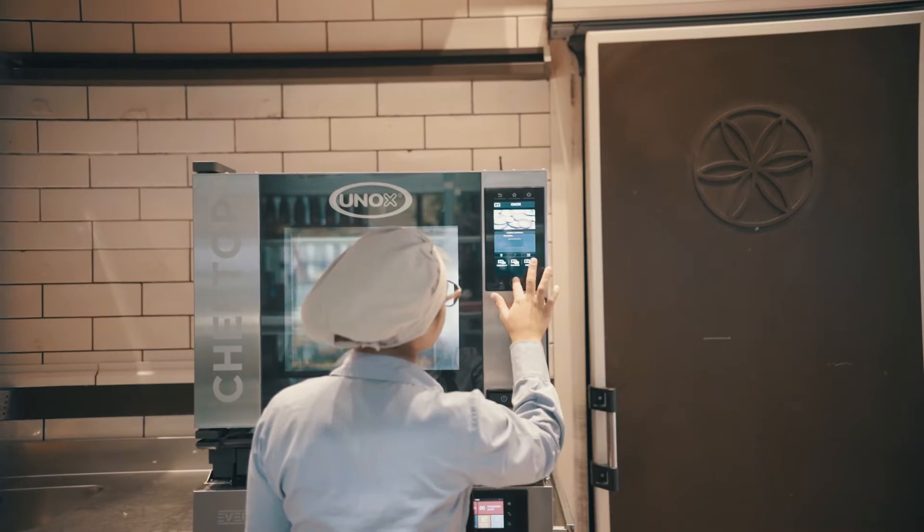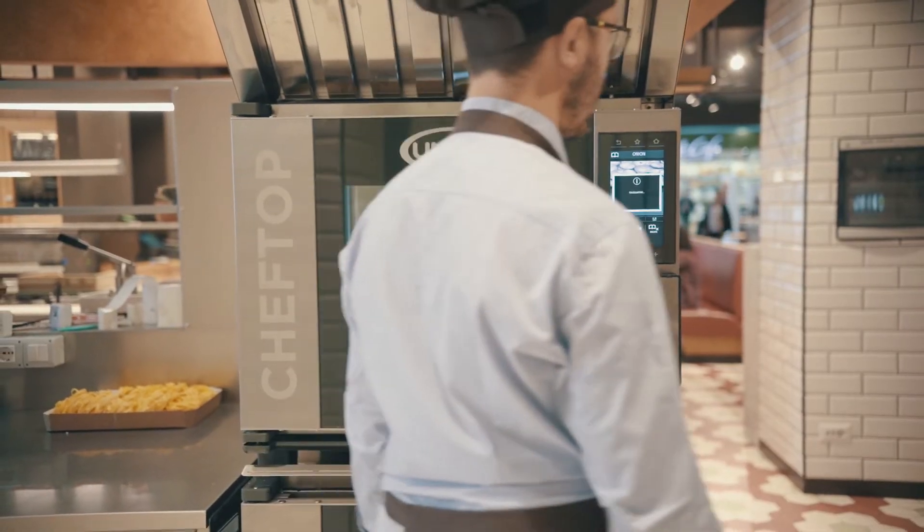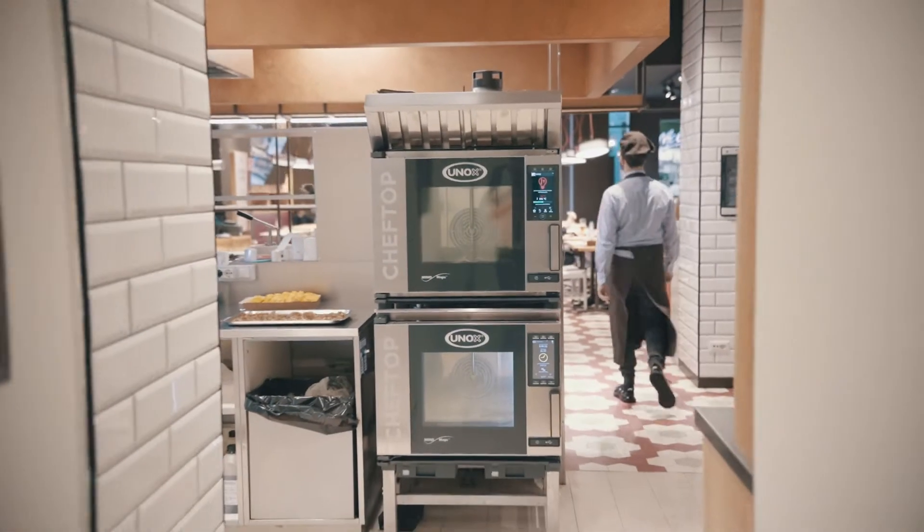By activating automatic synchronisation, any changes to the cooking programmes will be received by all the ovens at the points of sale without the need for a click.